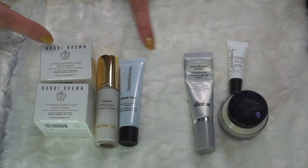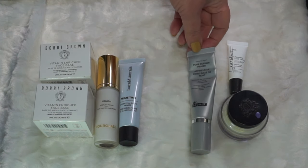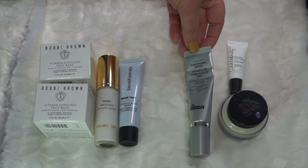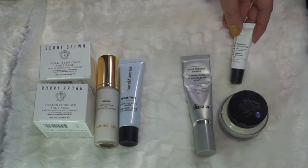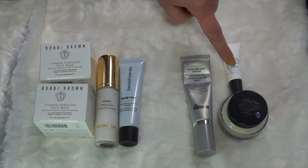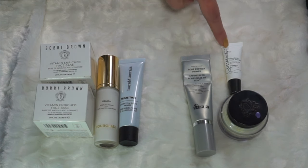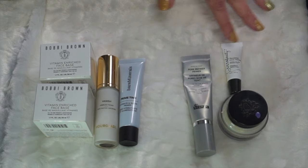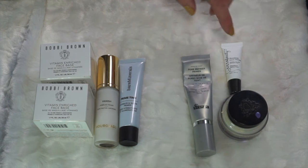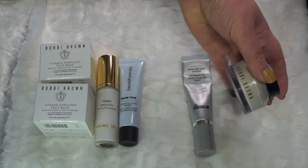Starting with my primers, I have seven here in my inventory currently. The ones on the right are the ones I'm currently panning. I have the Dr. Brandt Pore Refiner Primer — I do like it but it's not my favorite, it's more of a silicone base which is not my preferred. Then the Ulta Beauty Poreless Face Primer — this feels like it's 100% silicone. I cannot use it with a lot of my moisturizers, it does not play nice. I would not repurchase this.